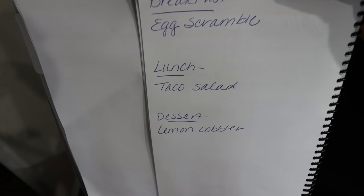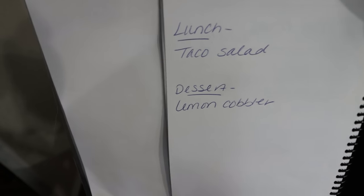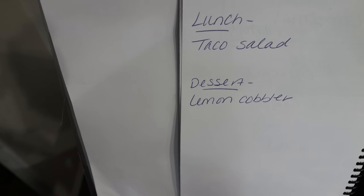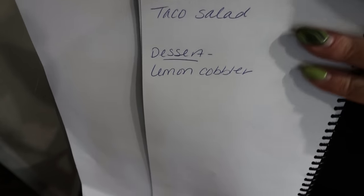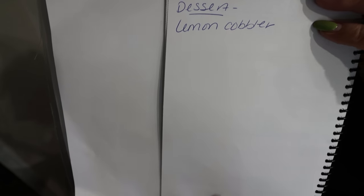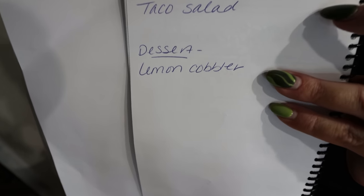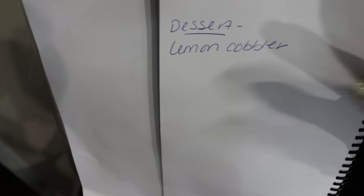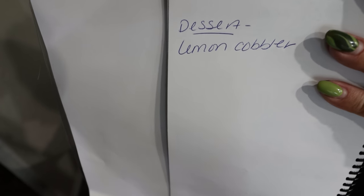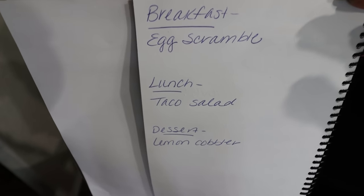And here's what you'll be seeing on Monday for meal prep: for breakfast this week I'm doing an egg scramble - I'm heavily protein focused so you'll see a lot of those types of recipes moving forward. For lunches I'm doing taco salad, which I'm really excited about. For dessert I'm making a lemon cobbler - that's Troy's request. I probably won't eat this myself but he requested something lemony, so you'll be seeing all three of these recipes on Monday in meal prep.